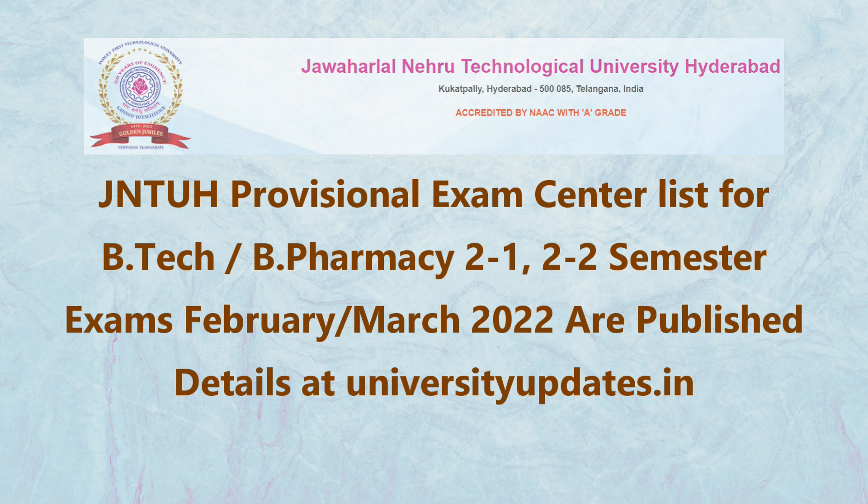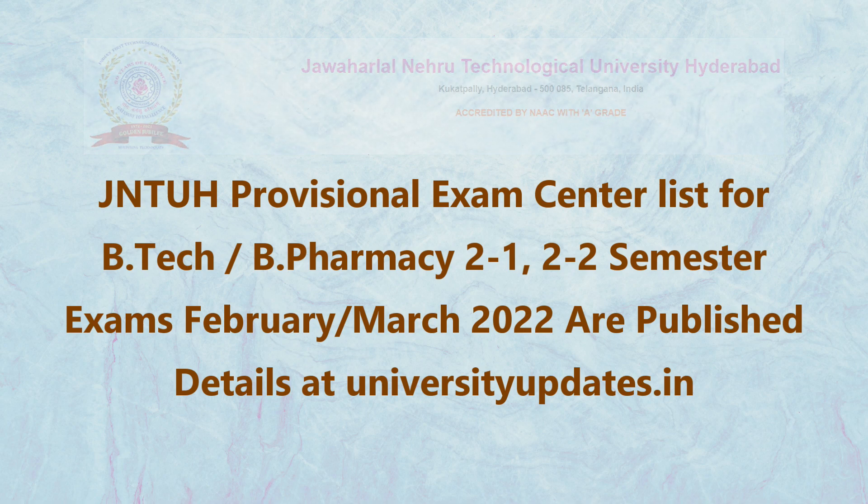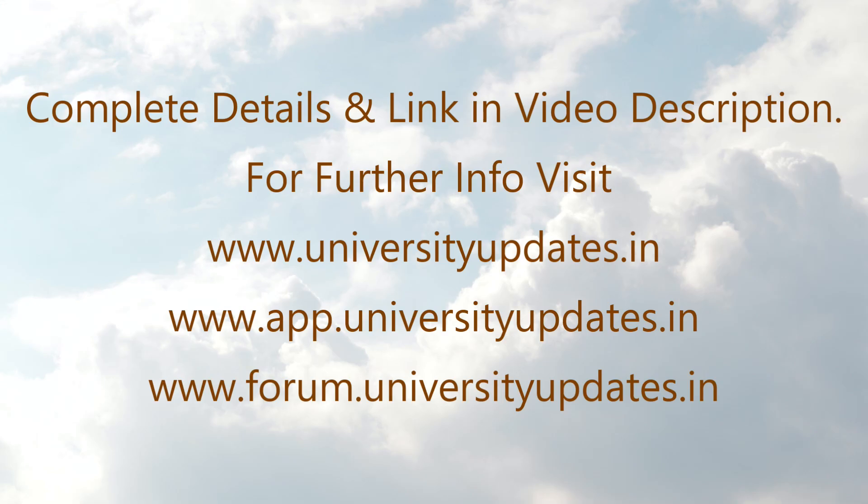Contact your college to know examination center details. Timetables for the same will be published soon. For the official notification, visit the link in the video description.